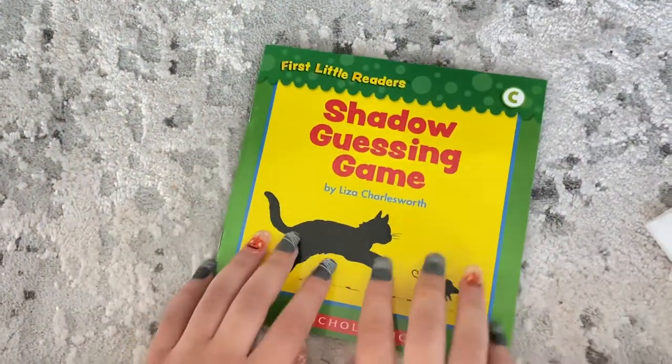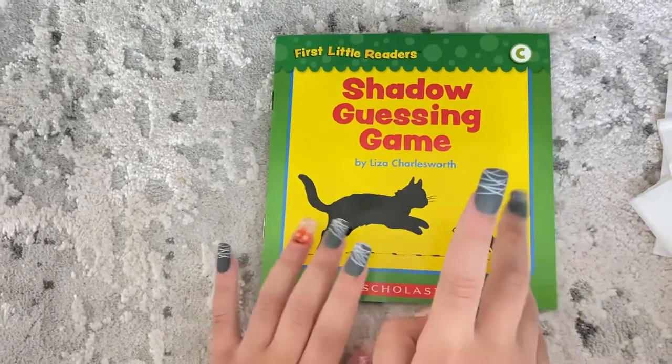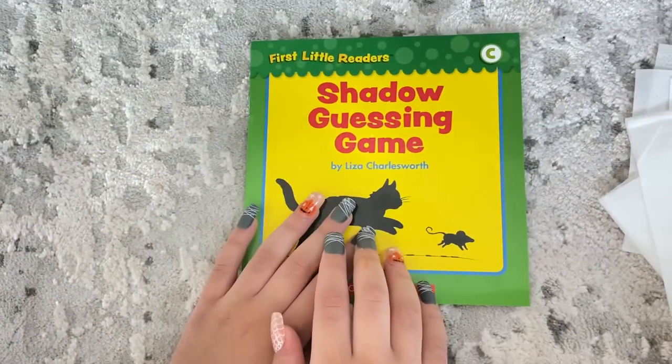I hope you guys like this book, and if you did, smash that like button, and I will see you guys in my next video. Bye! Have a great Halloween.